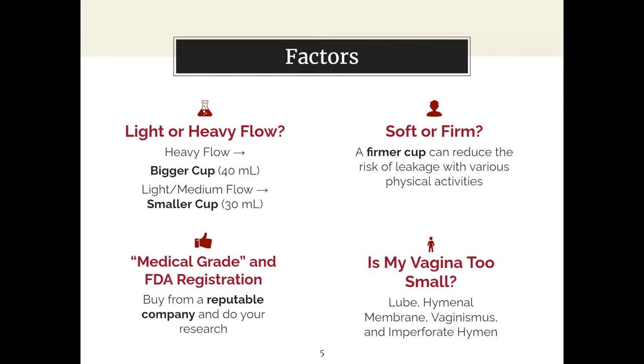With many different cup companies, you'll hear concerns about medical-grade materials and FDA registration. Most menstrual cups are made of silicone and there isn't an official certification typically given to different cups, so we just recommend buying from a reputable company and doing your research. Definitely stay away from any AliExpress menstrual cups.